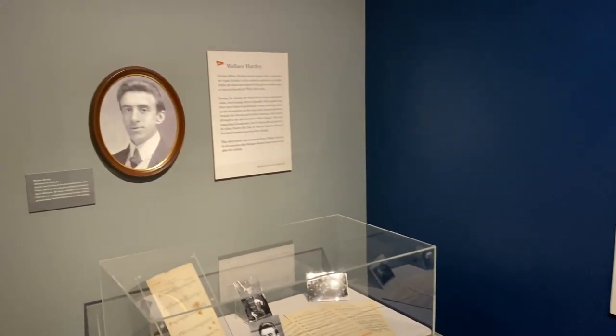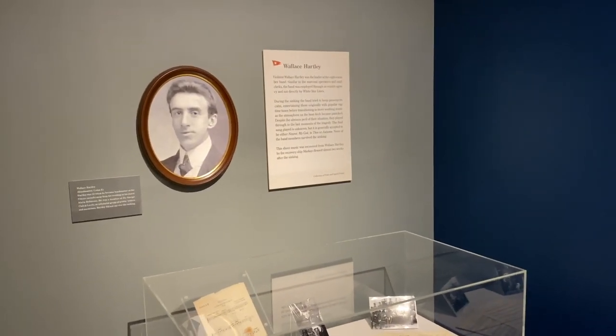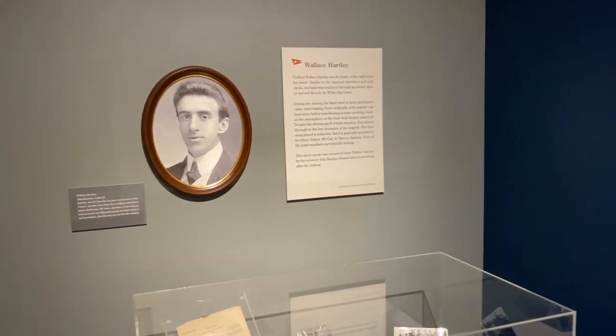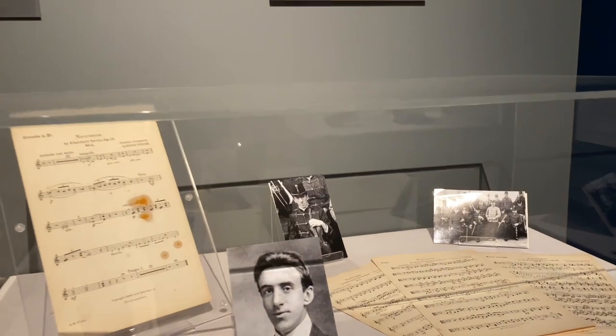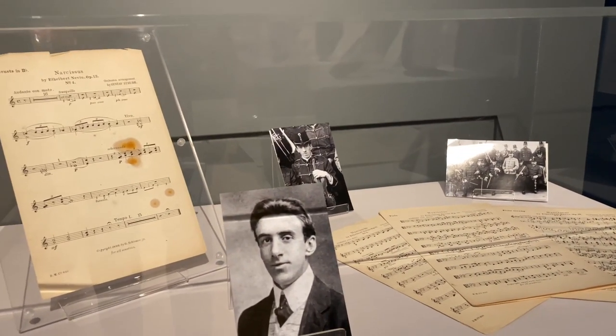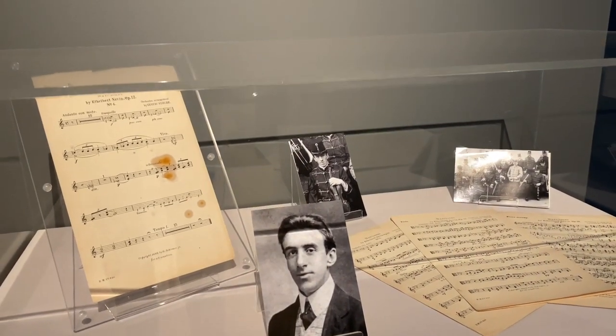Many of you are familiar with the story of Wallace Hartley and the band, and how the band played on up until the final moments of the ship. Here's some actual sheet music that he had in his valise when it was recovered.